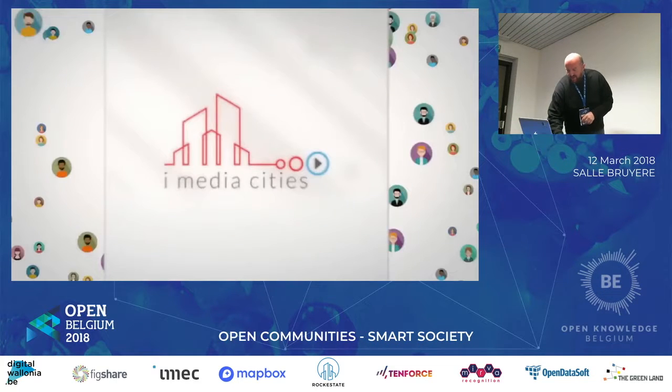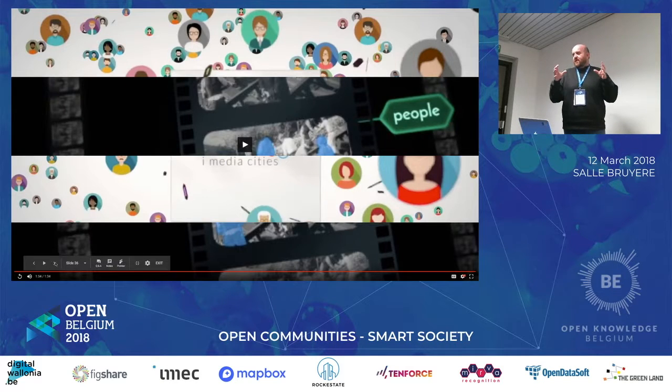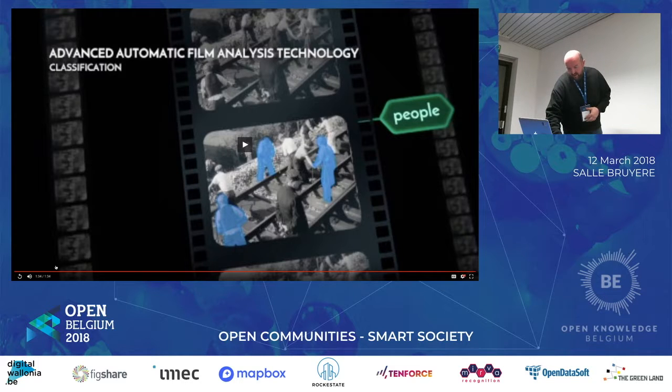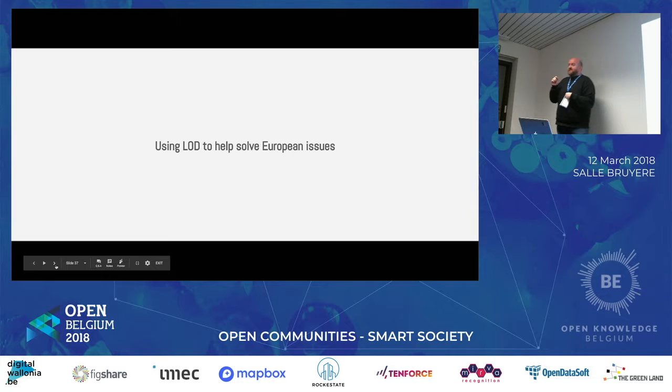We took almost all the images — films from 1890 to 1960-something — of nine European cities, and we're connecting them, allowing researchers to work on those images, automatically transcoding and annotating them, and letting other people add information as well. This is one of the projects that's helping us a lot in understanding how linked open data can help us as an archive and help us with European problems.